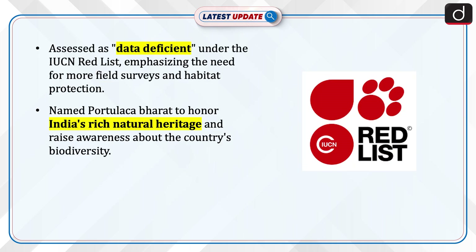The plant has been assessed as data deficient under the International Union for Conservation of Nature (IUCN) Red List Guidelines, underlining the need for enhanced field surveys and habitat protection. The plant has been named Portulaca bharati to honour India's rich natural heritage and to raise awareness about the country's biodiversity.